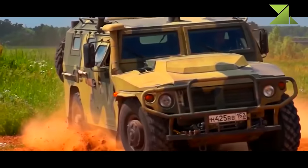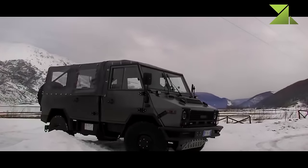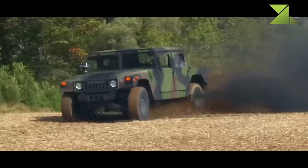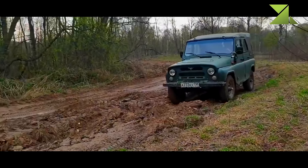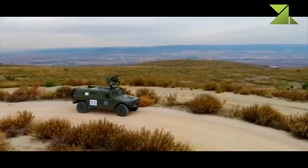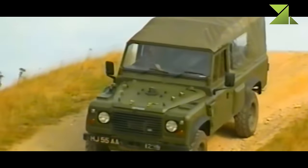Key factors for this top 10 analysis are production numbers and how widespread the specific light utility vehicle is — how many countries use them. Other important factors such as payload capacity, cross-country mobility, and reliability are also considered. This top 10 list includes only operational light utility vehicles; it does not include vehicles being developed or that received no production orders. Currently the top 10 military light utility vehicles in the world are these.